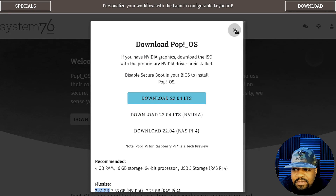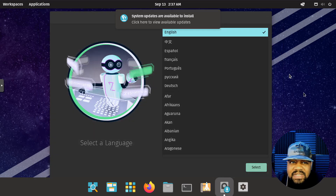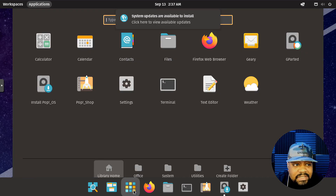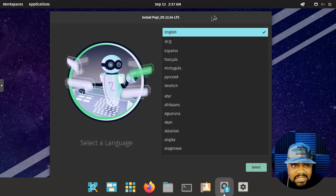Let's hop over to my virtual machine so we can get Pop!_OS installed. I'm booted up into the live ISO — the first thing that'll pop up is the installer. You can go through and play around with the system in the live ISO, or you can go right into the installer. First thing you want to do is select your language. There's a notification about system updates popping up — I'm just going to close it.